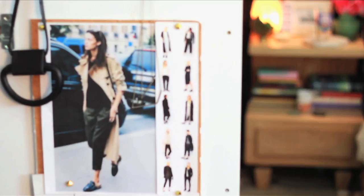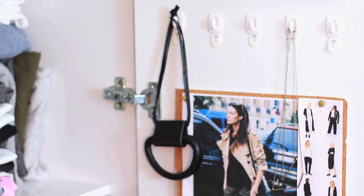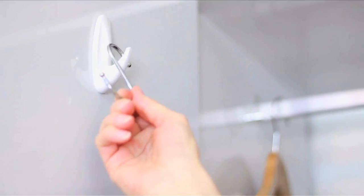Use a line of small adhesive hooks to hang necklaces and jewelry you want to wear that week. Attach large adhesive hooks to the inside of your closet door and add an S-hook or two to hold a whole collection of scarves or accessories.